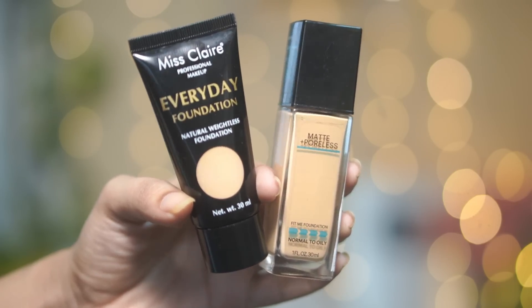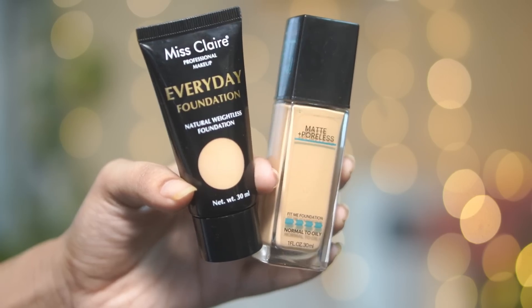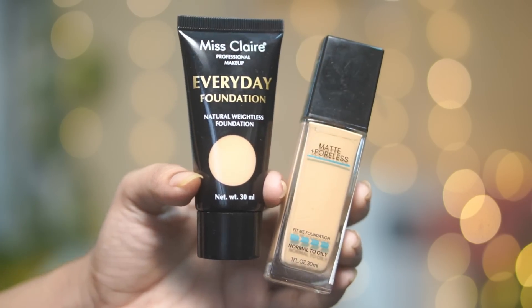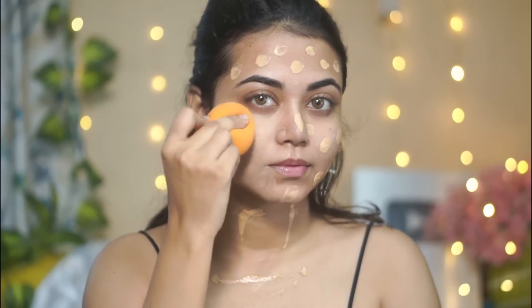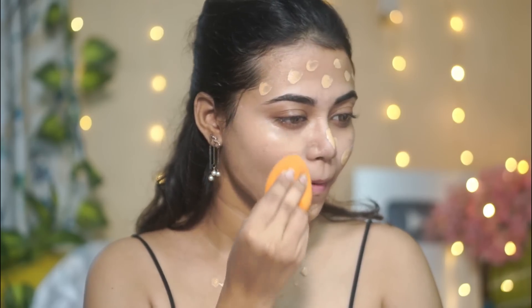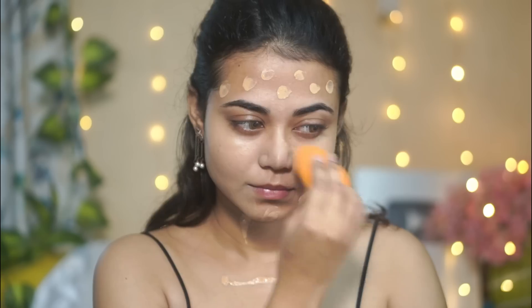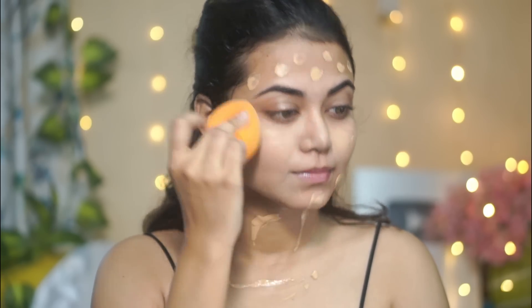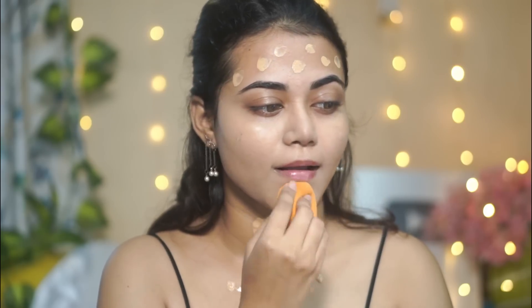For foundation, I have two options. One is the Miss Claire Everyday Foundation, and another is the Maybelline Matte Plus Fit Me Foundation — Maybelline's small tube is very affordable so you can use that too. Both have almost similar coverage and a similar finish, so you can select either. I am using the Miss Claire Everyday Foundation today. The sponge I'm using is from Pack — I'll link it in the description box along with the shade names. This gives a beautiful demi-matte, skin-like finish with high coverage.